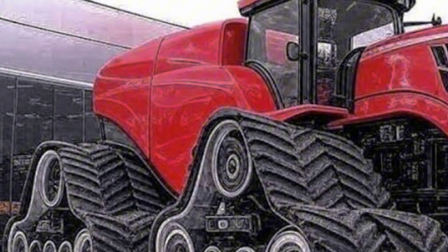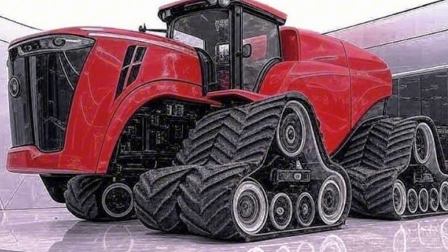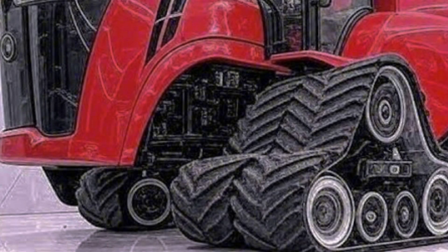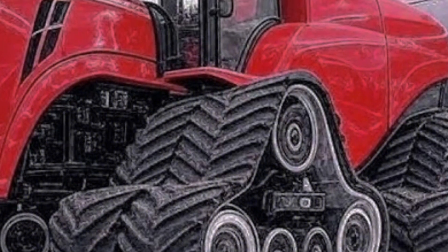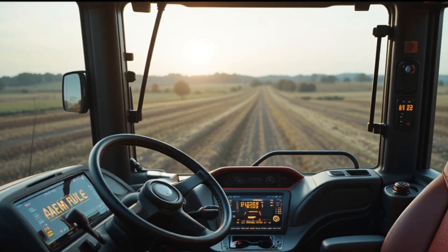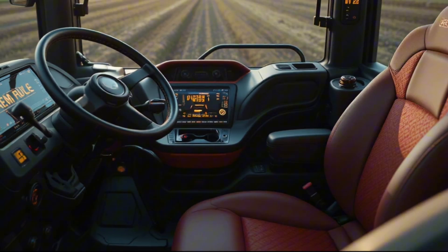From the very first glance, the 2026 Big Bud demands respect. Its sheer size dominates the landscape — a towering frame, wide stance, and massive dual tires that seem ready to crush any challenge in their path. The front design is aggressive yet modernized, with sharper LED lighting, a redesigned grill, and an updated steel structure that combines vintage power with advanced engineering precision. The Big Bud's trademark boldness hasn't been lost; instead, it's evolved — stronger, cleaner, and far more advanced.